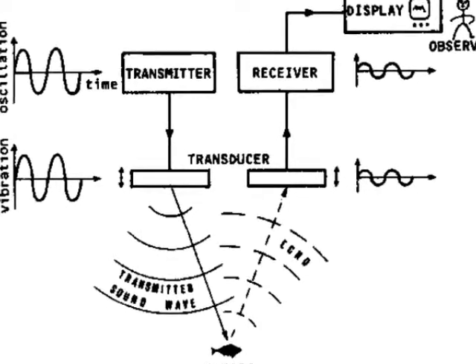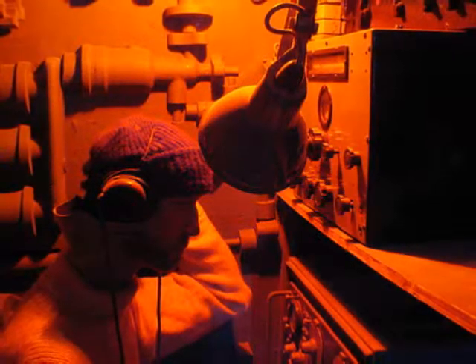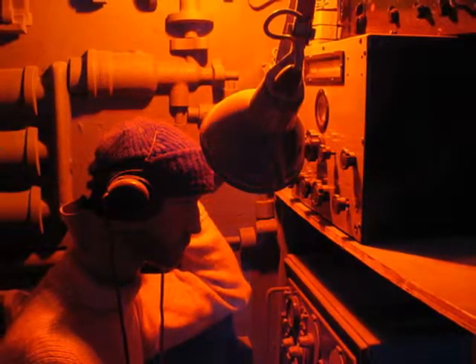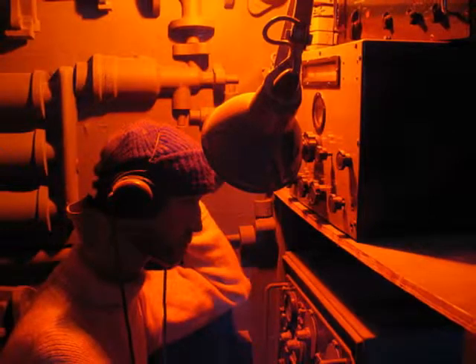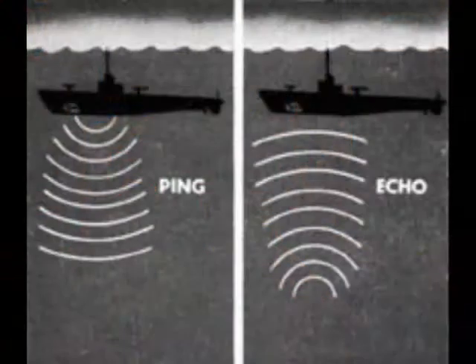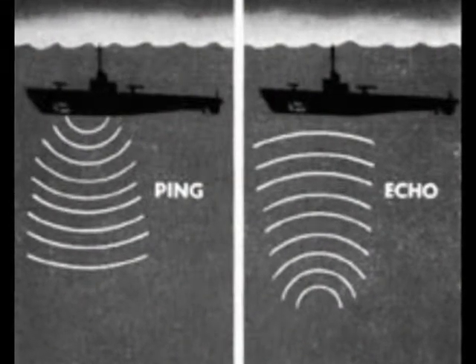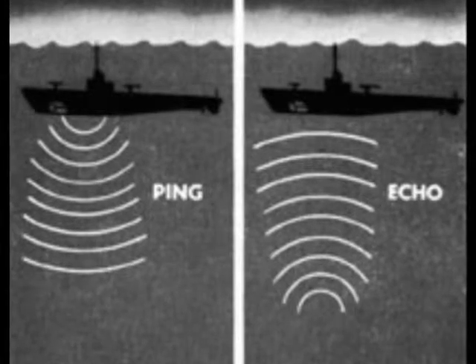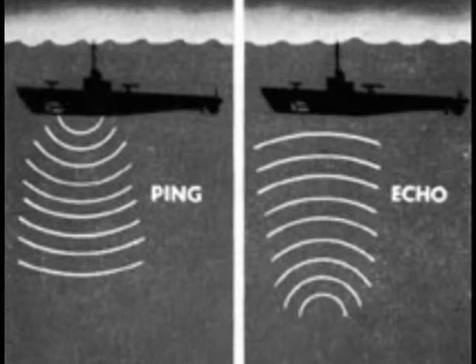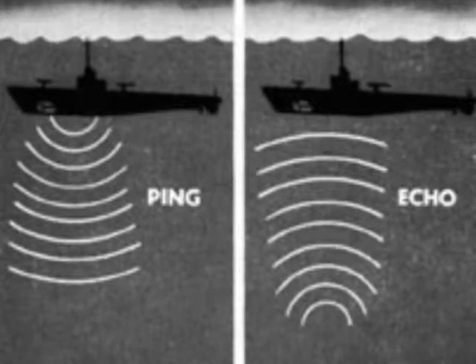After it goes through this process, these sounds are made evident to an observer through headphones, a record chart, loudspeakers, and cathode ray tubes. Sonar establishes the distance of an object by echo ranging — measuring the amount of time it takes for sound waves to travel from the transducer, reflect off the object, and back to the receiver. Underwater sound travels at a speed of one mile per second.